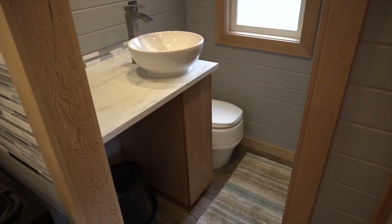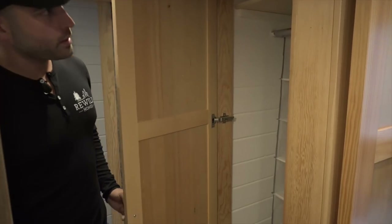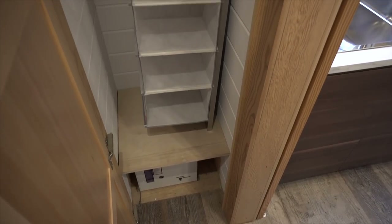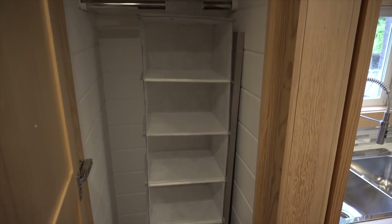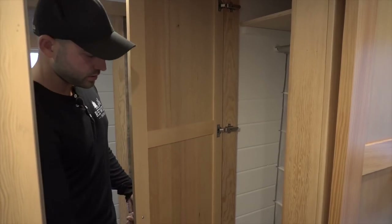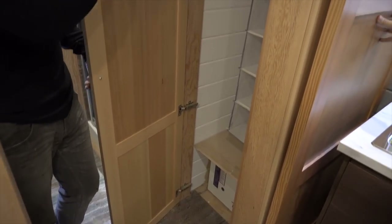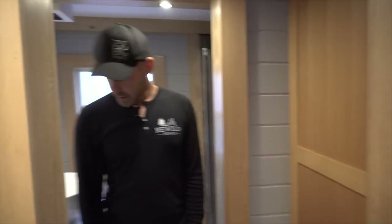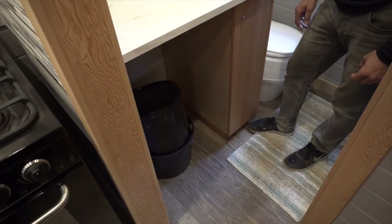The bathroom is incorporated into the off-grid system with a separate composting toilet. There's an alcove shower with a glass pivot door. Storage is always the main issue and there aren't many places for a full-height storage closet, so in here we have a linen closet to house the on-demand propane water heater as well as linens and clothes — quite a bit of storage relative to a tiny house. We also have a spot plumbed and wired for a combo washer/dryer.